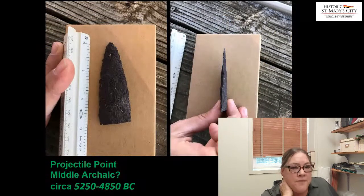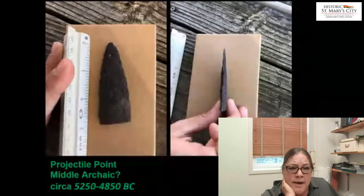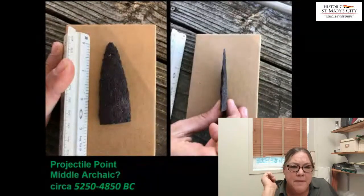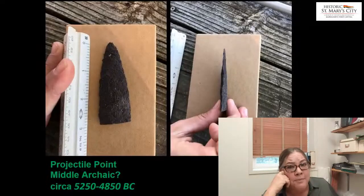We were shocked to find this very large, unusually large projectile point. We believe, even though the base of that point is missing, this may well be from the Middle Archaic period, which is extremely old and rare to find.